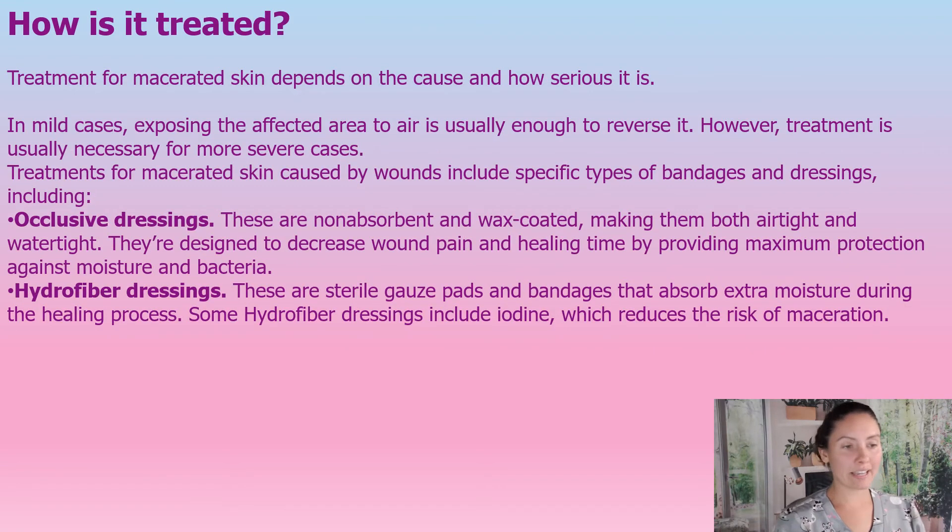So how is skin maceration treated? In mild cases, normally just exposing the area to air will reverse it. However, if it's more severe, we will have to treat it.